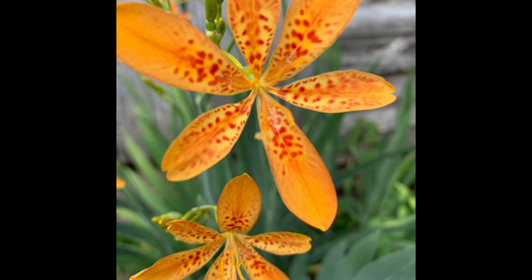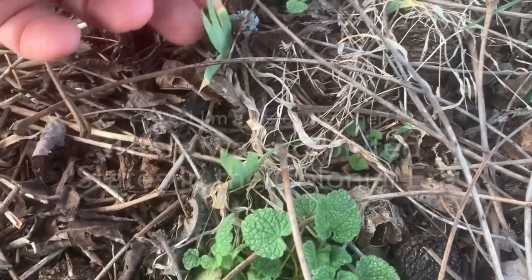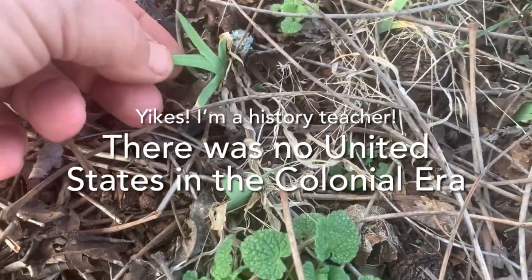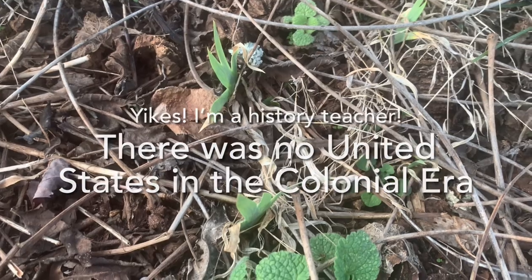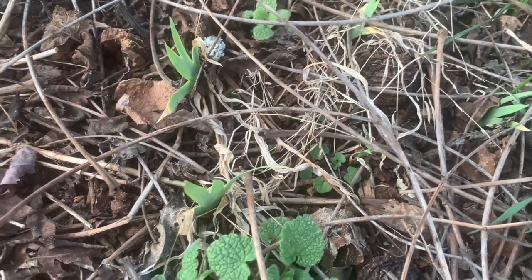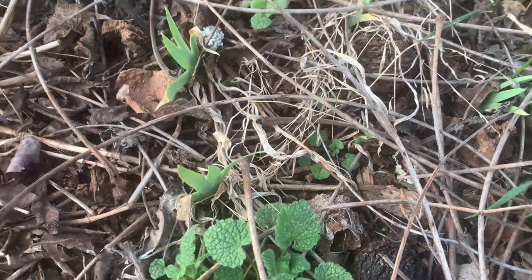Blackberry lilies were planted during the colonial times when the US or American-slash-China trade really started going. These lilies were brought in from China, and at this particular house where I live now, this house actually used to be up on a nearby mountain.